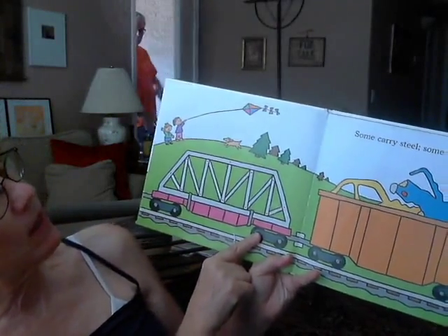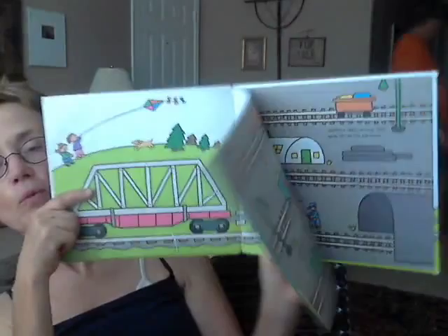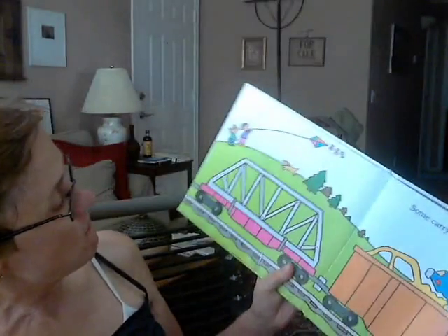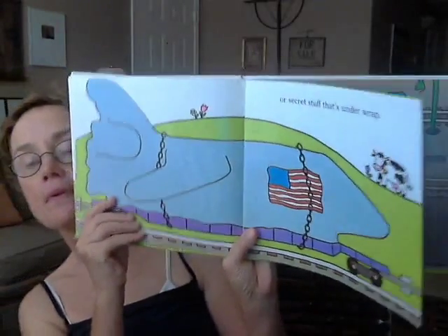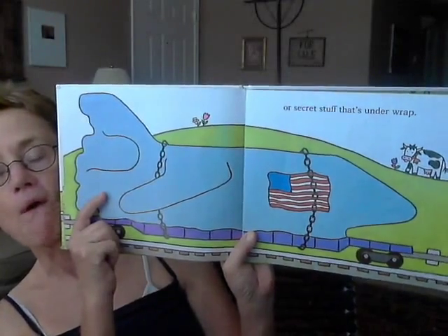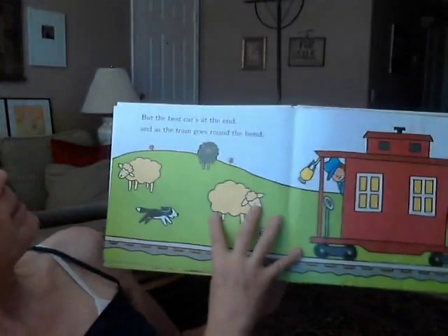Some carry steel, some carry scrap. That looks like scrap to me. And that looks like steel for maybe — I wonder what, what do you think that might be for? Maybe for a bridge. Could be a bridge. Small bridge. Or secret stuff that's under wraps. Can you guess what that might be? It looks like it's a missile or a rocket of some kind.